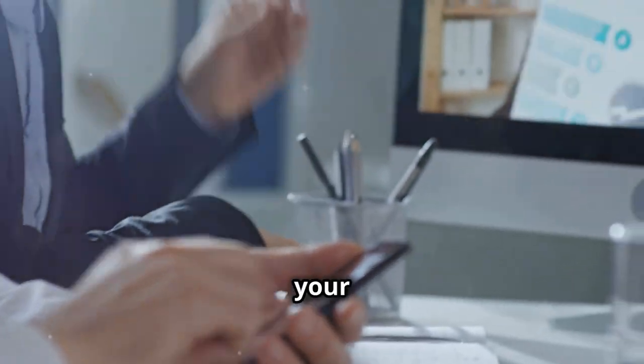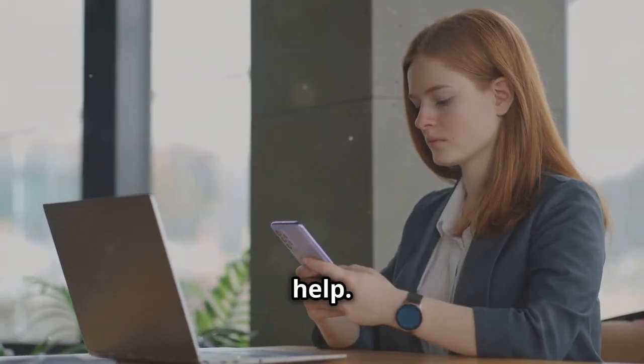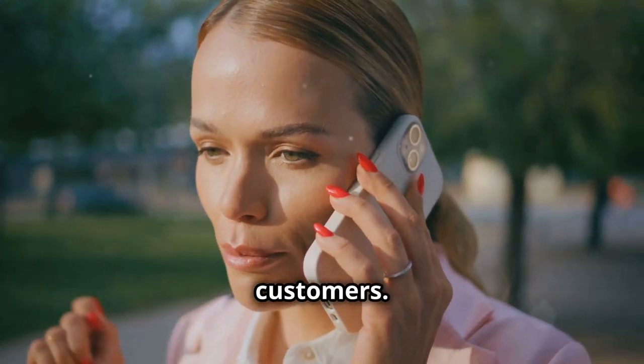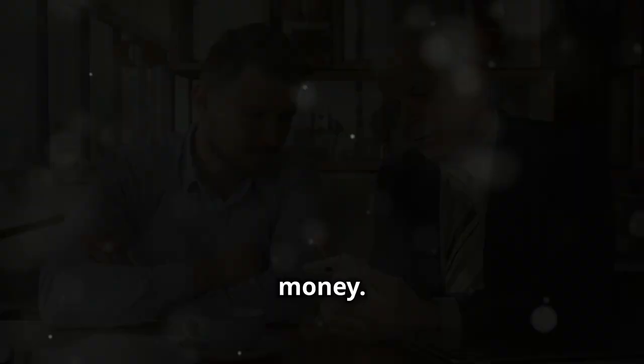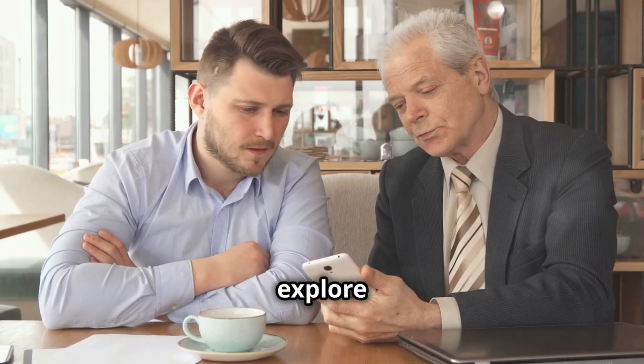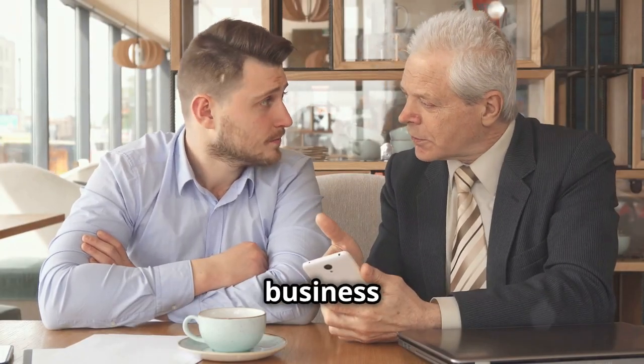Think of your smartphone as your new business partner. It's always there to help. It can keep your schedule, connect you with customers, and even manage your money. In this video, we'll explore how to use your smartphone for business success.